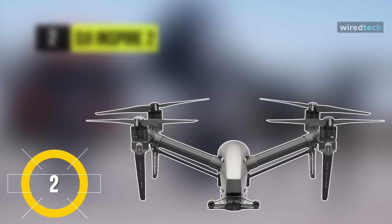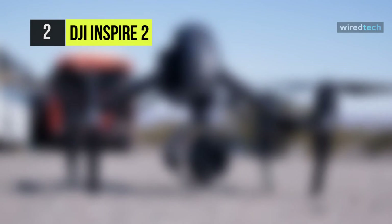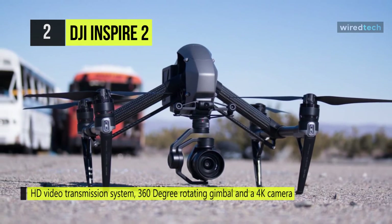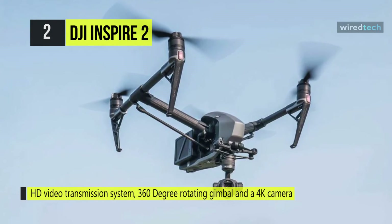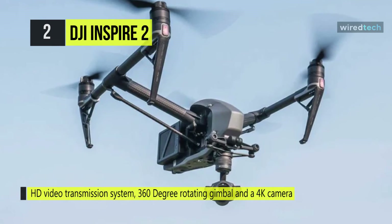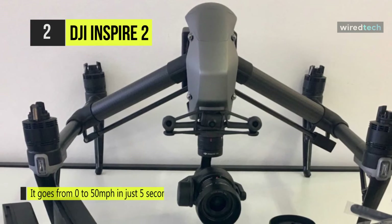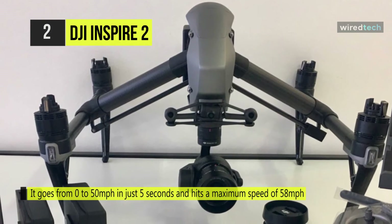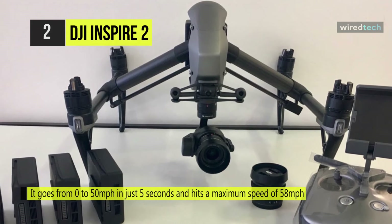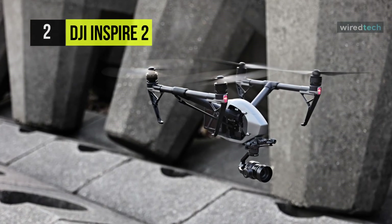Meet the all-new DJI Inspire 2 drone. All recording functionality is processed by the Inspire 2's Syncore 2.0 image processing engine. It can accelerate to 50 miles per hour in 4 seconds and reach a top speed of 58 miles per hour. The Inspire 2 can follow fast-moving subjects for exciting sports and action footage. Built into DJI's flight autonomy system, objects in front of, below, and above the quadcopter can be detected and avoided automatically. A dual battery system prolongs flight time to a maximum of 27 minutes, while self-heating technology allows it to fly even in low temperatures.